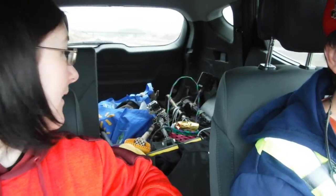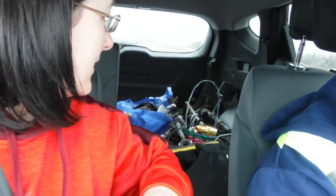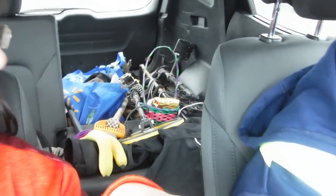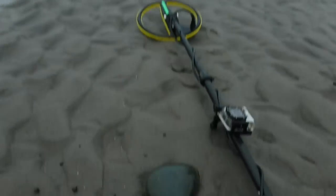Where are we going? Can you see in the back? Oh yeah. Can you see all that stuff back there? We're going metal detecting. It's Friday. Good Friday. Look, we even have our Easter basket. The Easter Bunny came to us. At the beach today. It's foggy. Yucky.